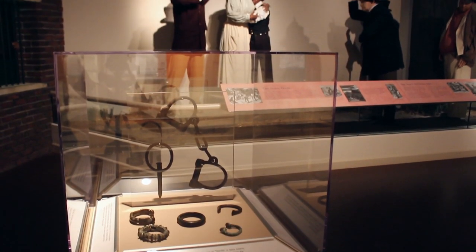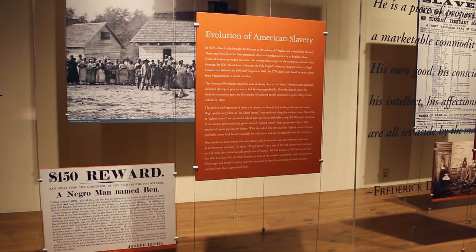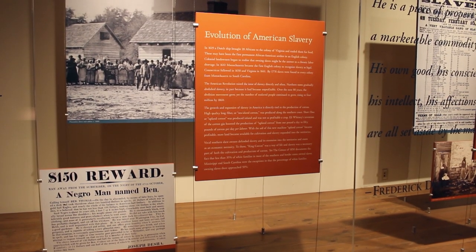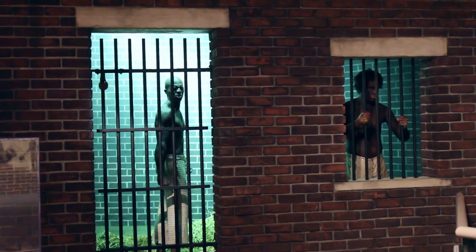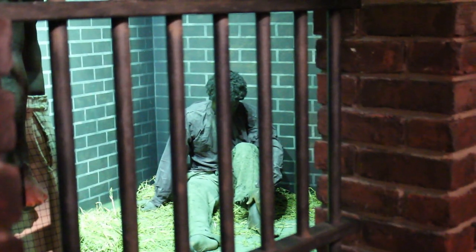We have a House Divided gallery, and then we have a gallery related to the history of slavery, so that the first two galleries in the museum are devoted to the context of slavery in the United States before, at the beginning of, and during the Civil War up until the Emancipation Proclamation.